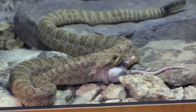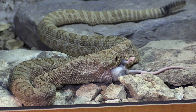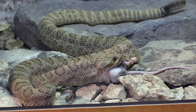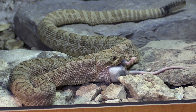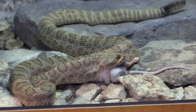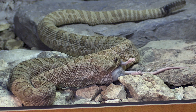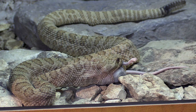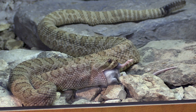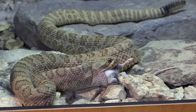Once this mouse is all the way in and the snake is done swallowing, at this temperature — about 75 degrees — it will take about three days to digest, which is when it will go to the bathroom. Most of what comes out in its excrement is fur, because they can't digest fur. They do digest the bones, which is kind of fascinating — they digest just about everything but the fur.